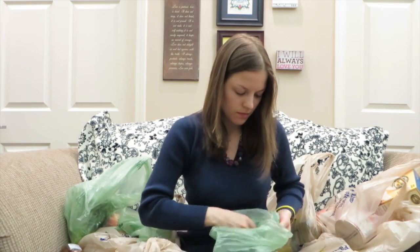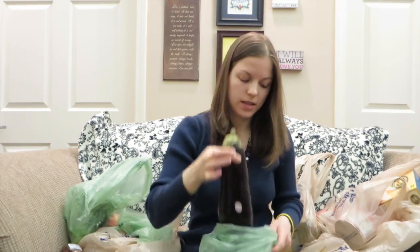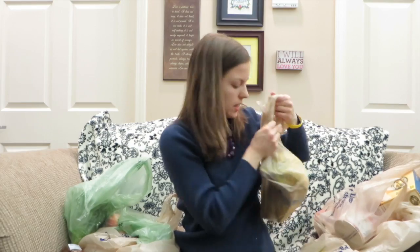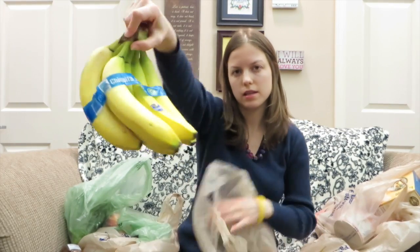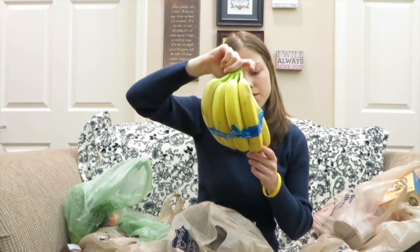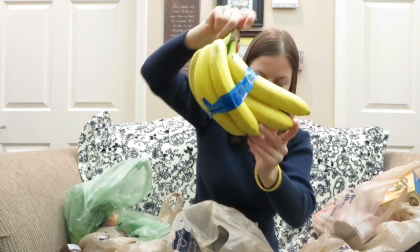This is eggplant — I love it. And these are bananas, they're by Chiquita. That's bananas.